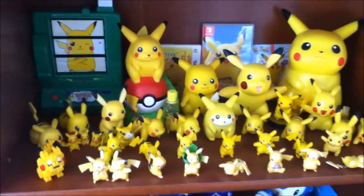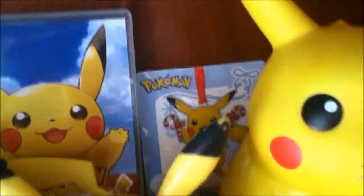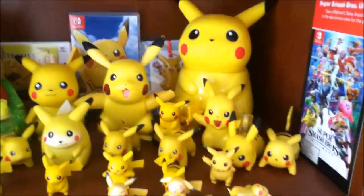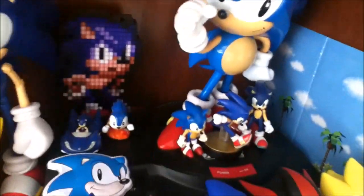Here we have most of my Pikachu plushes, and then Chao and Isabelle — very nice, there's some more in the back there. Now here are my Pikachu figures. I also have Let's Go Pikachu, detective Pikachu, and this Pikachu ornament thing, and this Smash promotional pamphlet.